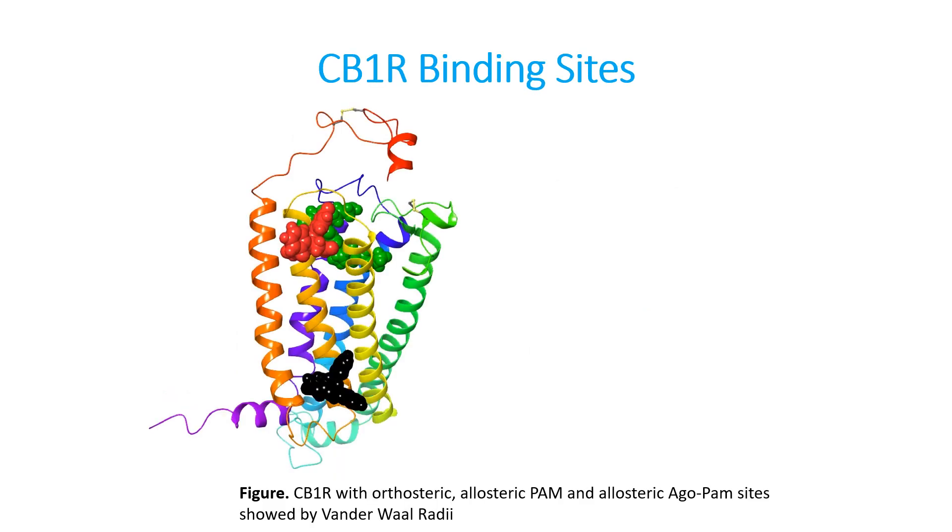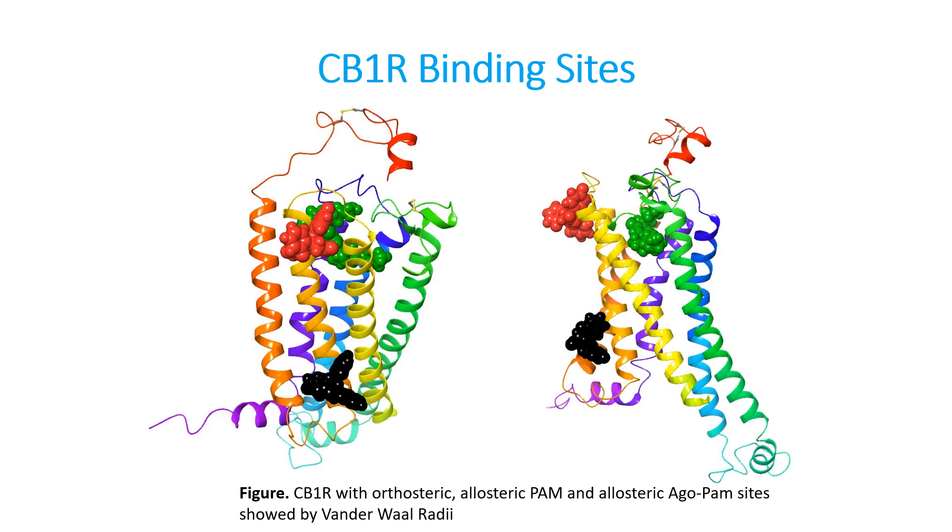The cannabinoid type 1 receptor has three distinct binding sites, labeled in green, red, and black. If I were to take that receptor and rotate it by 45 degrees, we could see that the binding sites are distinct or separate from one another. The first binding site is labeled in green and is known as the orthosteric site. Drugs that bind to this site are compounds like THC, CP55940, or Rimonabant. Compounds that bind to this site often produce intoxication and can act as agonists, turning the receptor on, or antagonists, which turn the receptor off.